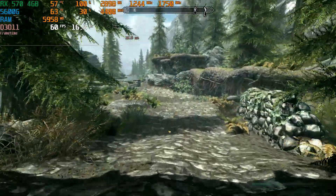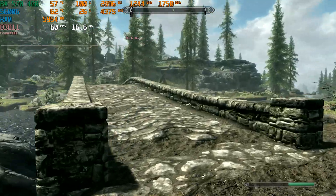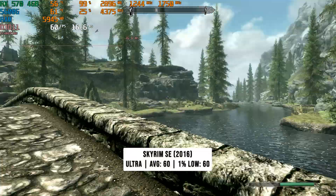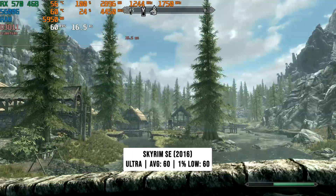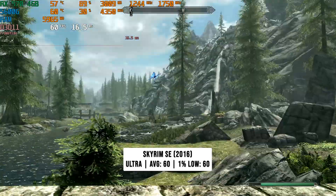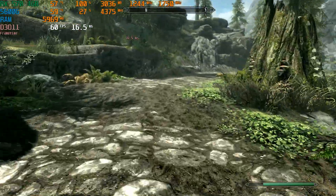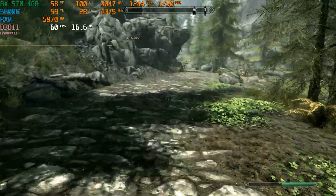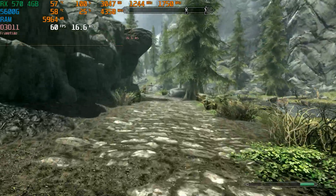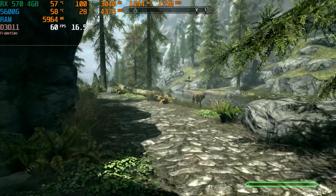Next up is Skyrim Special Edition, the 2016 launch, which defaulted to the ultra preset. Both the 1% low and average FPS was 60 — the game is locked at 60 FPS. You'll have a great experience with Skyrim and might even have some headroom for modding as well. Really great here, but was there any doubt?